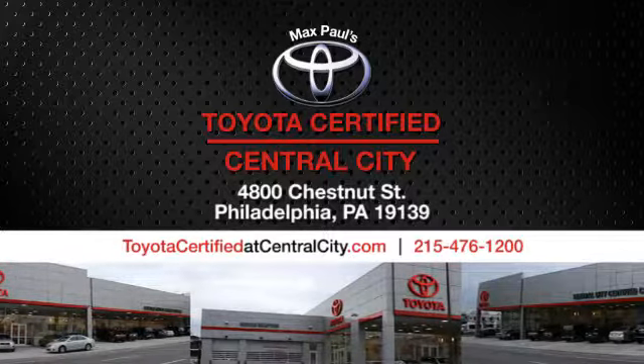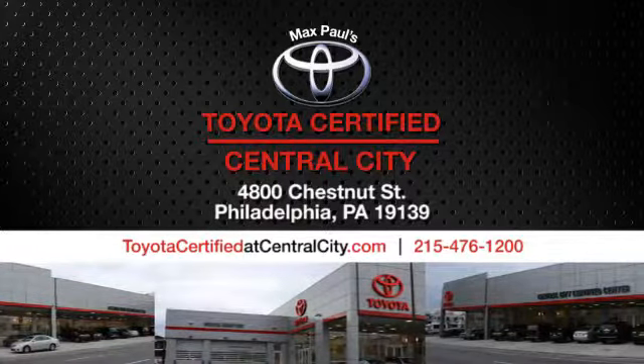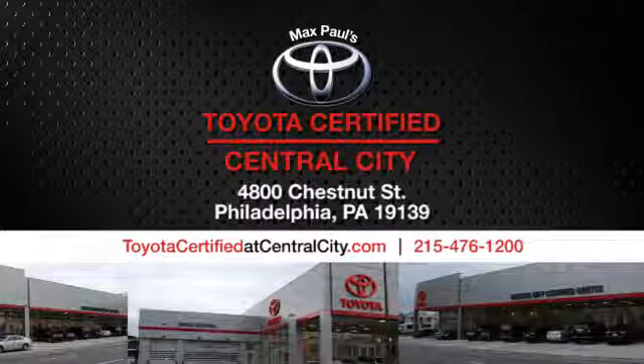Max Paul's Toyota Certified at Central City. Come see us today. We're located at 4800 Chestnut Street in Philadelphia, PA. Call us today.